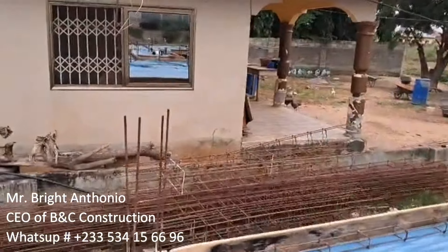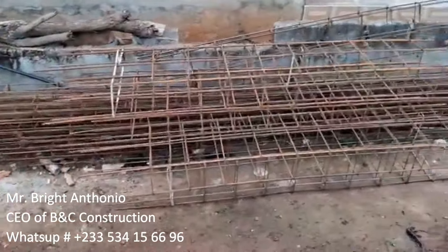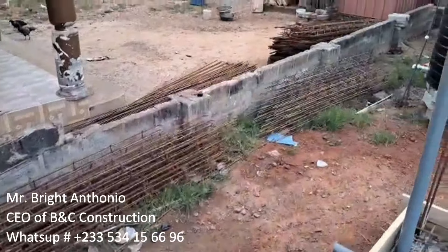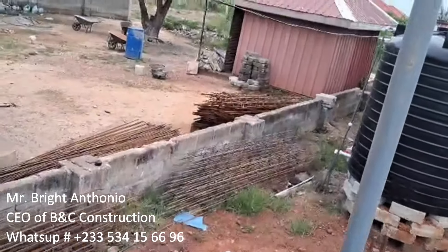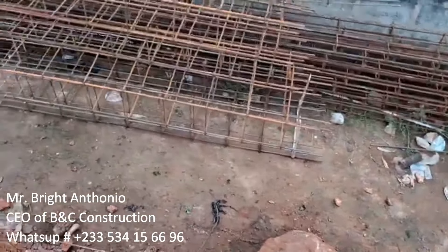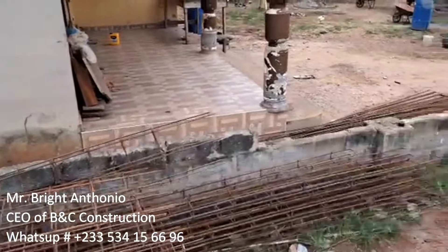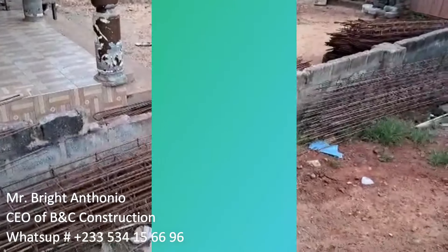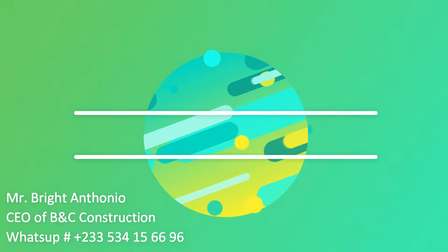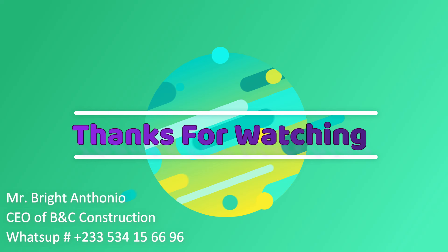This house will be taller than all the other houses in this area, especially those with a single storey. The footings are high, so should there be any heavy downpour it will never be affected. If you love this video please give it a thumbs up. My name is Mr. Bright, CEO of BNC Constructions Limited. If you need my services please reach out via WhatsApp. I prepare estimates at a fee — once you make payment I'll proceed and do your estimate. From me to you, shalom. God bless you wherever you are. Bye bye.